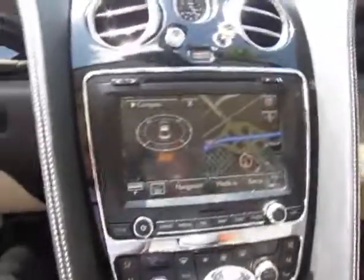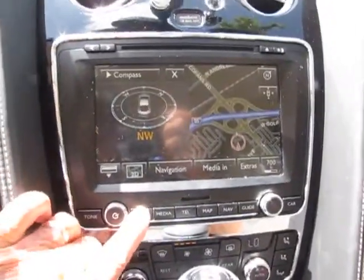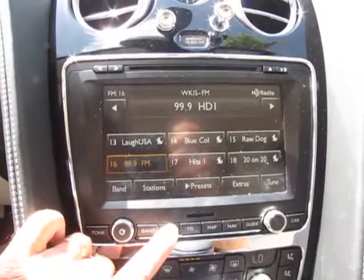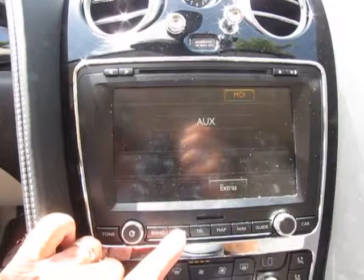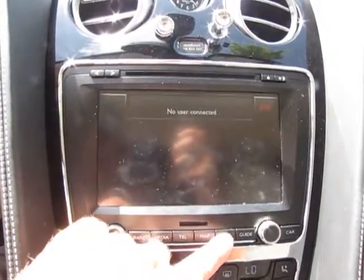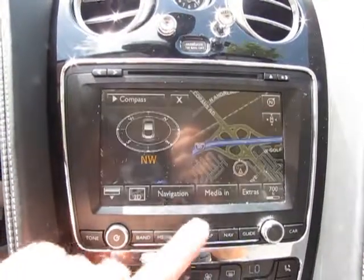Now I can show you the navigation screen. That's your map screen, your band for your radio, your media, auxiliary media input, telephone, and your navigation guidance and map.